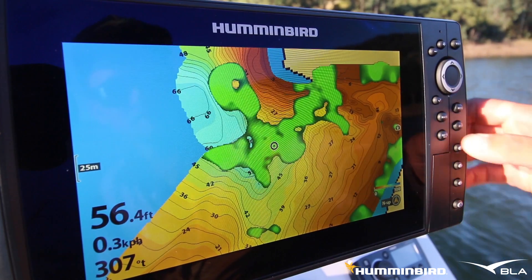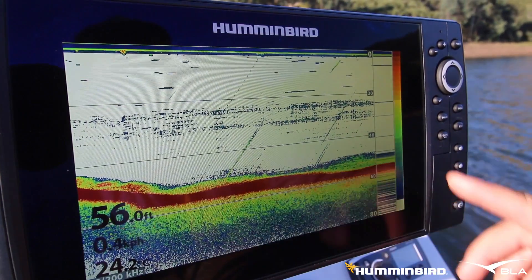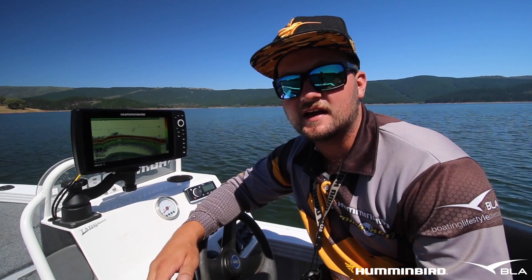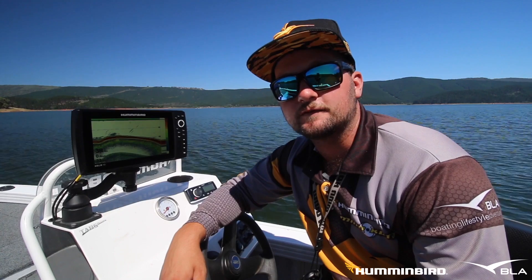AutoChart Live can now instantly map weed beds, brush or any other form of underwater vegetation, as well as bottom hardness. If you are looking to target weed beds or any hard rocky sections where you are fishing, this new feature will change the way you fish.